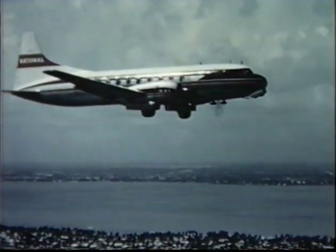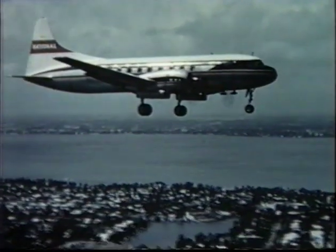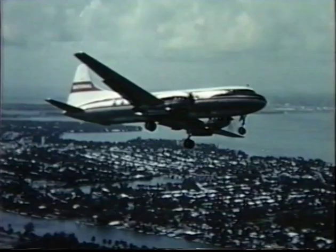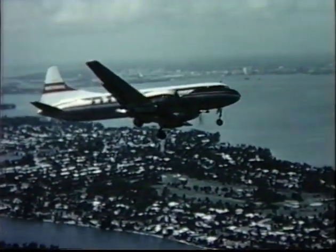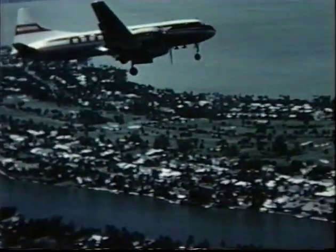Larger tires carrying lower air pressure give the airplane better handling characteristics on unimproved runways, on ice or in snow. Heavier gear and softer tires reduce maintenance. Dual tires on the gear ensure against blowout failure.